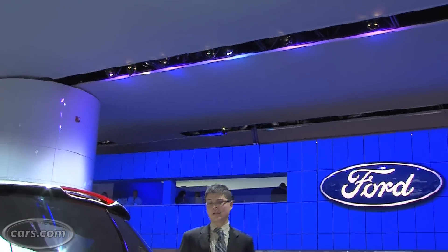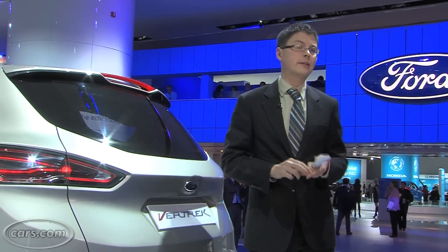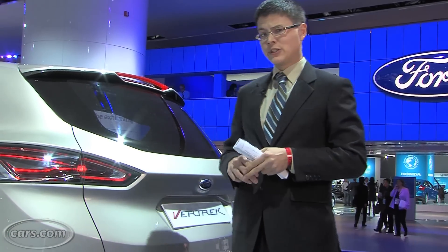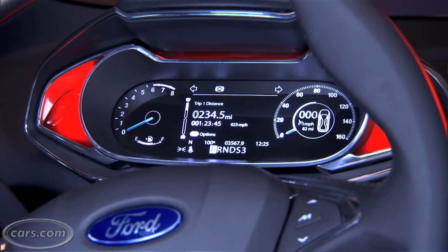The Vertrek pulls out all the stops when it comes to fuel efficiency. There's a tiny 1.6-liter EcoBoost four-cylinder in the concept. There's also regenerative braking and automatic shut-off at idle. Those last two technologies are things you don't often find in regular cars — they're mostly relegated to hybrid vehicles. If they do make it to the production model, you can expect pretty good fuel efficiency out of this.